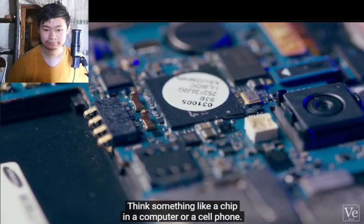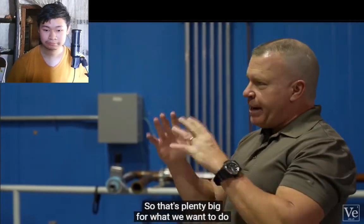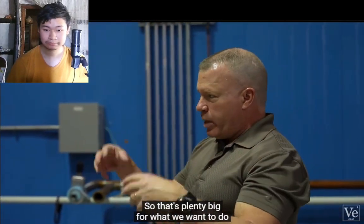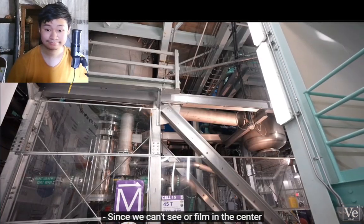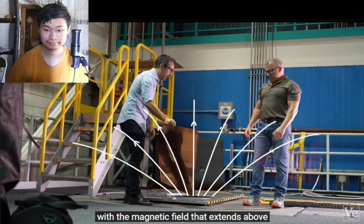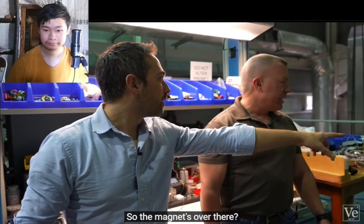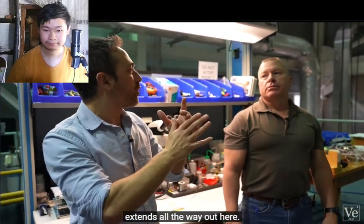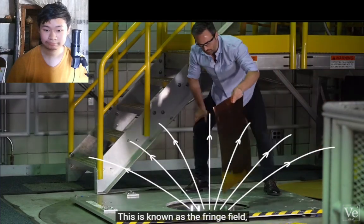The maximum field is basically a centimeter tall. We have very small samples here — think something like a chip in a computer or a cell phone. That's plenty big for material science or condensed matter research. Since we can't see or film in the center of the magnet, we're going to experiment with the fringe field that extends above and around the magnet on this platform.